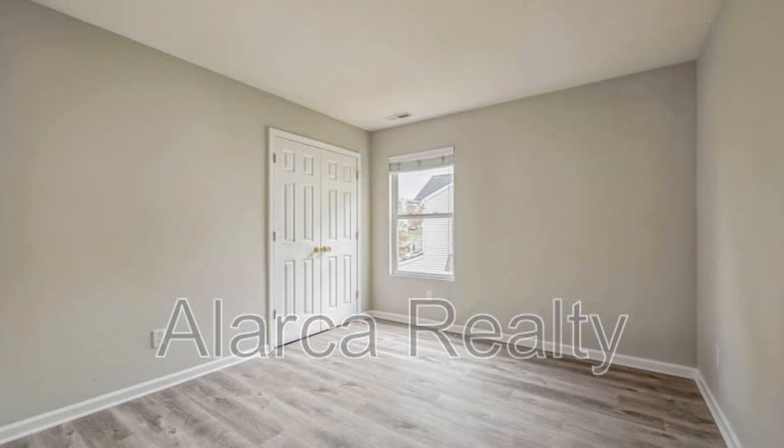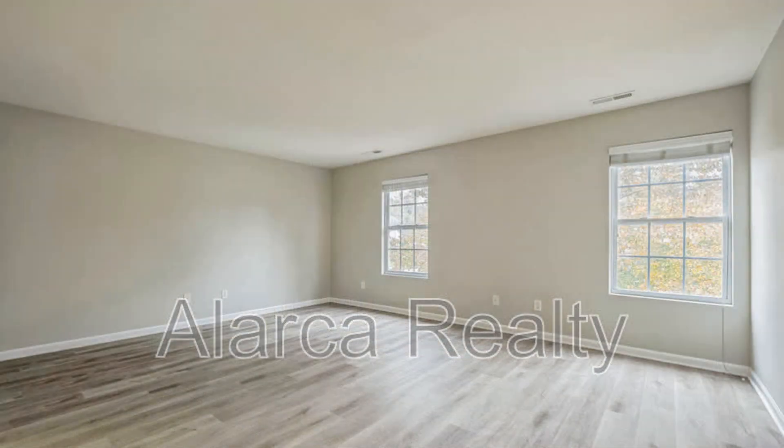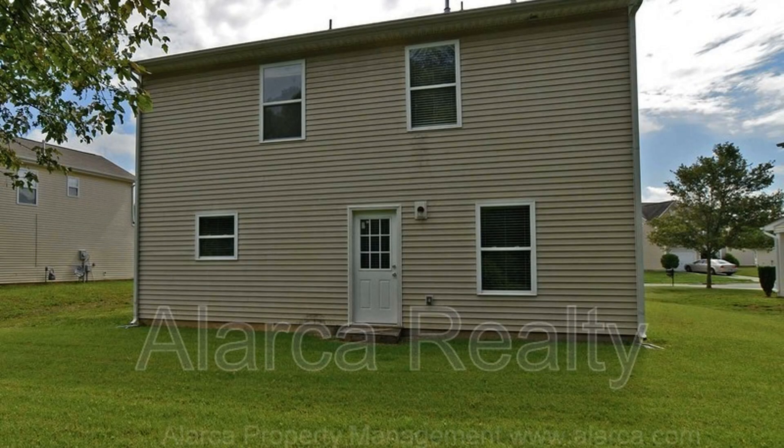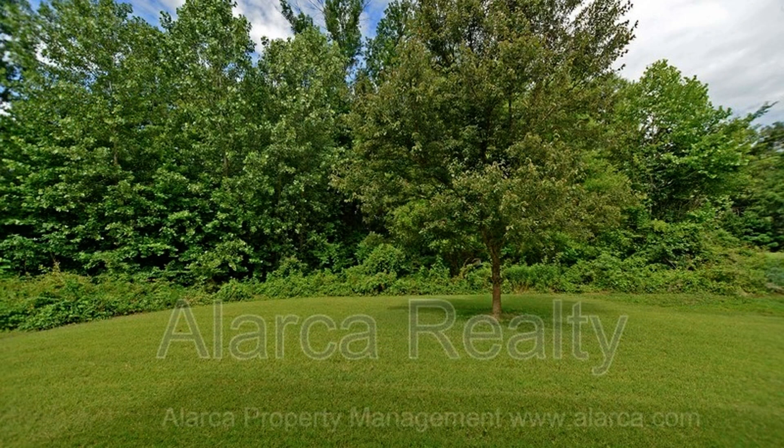Other features of this fantastic property include an attached garage for added storage and convenience, and a laundry room with connections. If you are interested in this Charlotte, North Carolina rental property or want to know what other rentals are available in the area, contact us today. We are ready to help you find your next home. Give us a call now and book a showing — our number and website are in the description below.